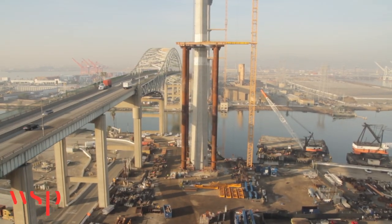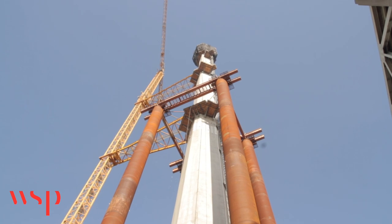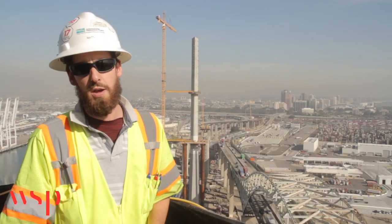The towers are 515-foot tall reinforced concrete hollow octagonal modern marvels that will completely revolutionize the downtown Long Beach skyline. The towers are supported on concrete footings as well as 12 passenger pole piles.